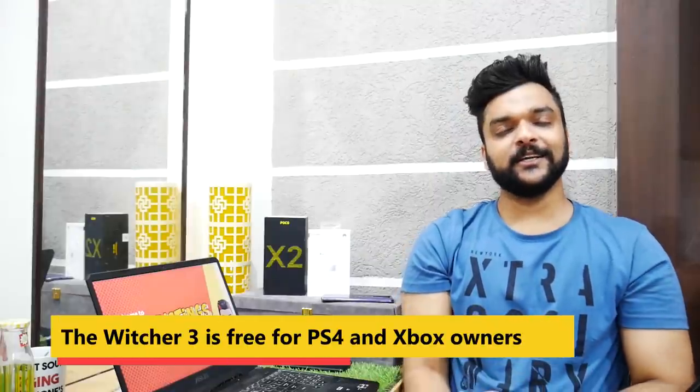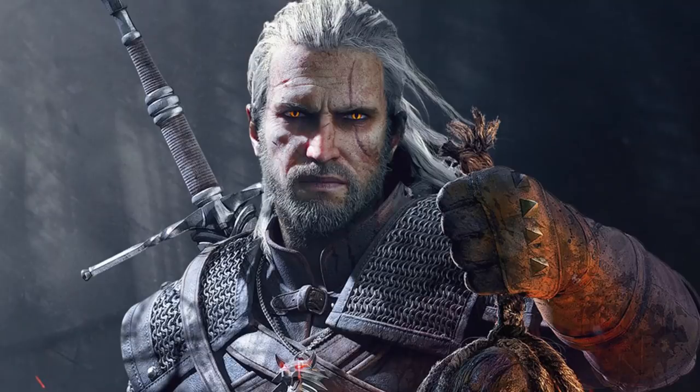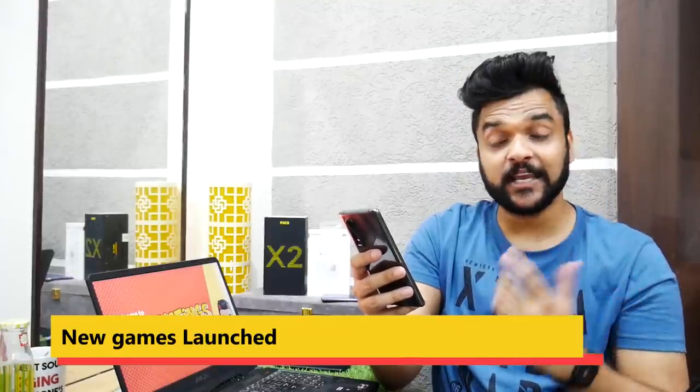Moving on to the gaming section of Tech Stuff, starting with The Witcher. The Witcher 3, which was a paid game until now, will be available for free on Xbox PC. So if you haven't played The Witcher 3 yet, you can now enjoy it for free.